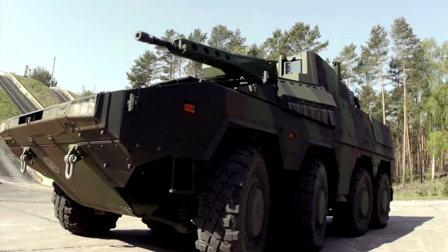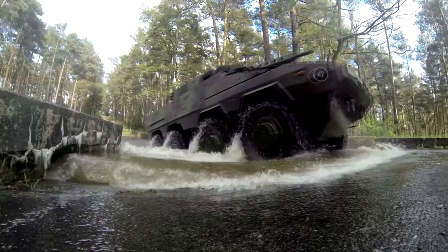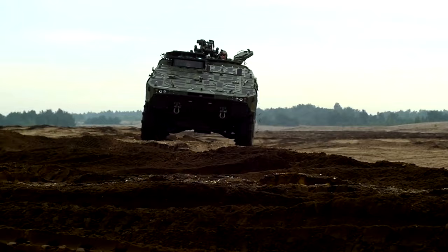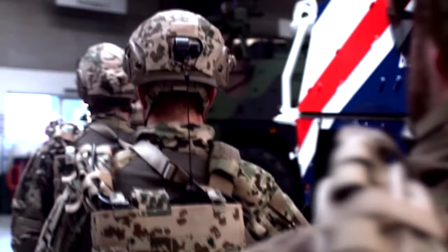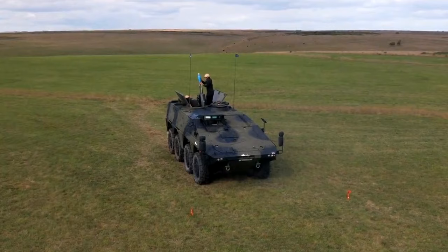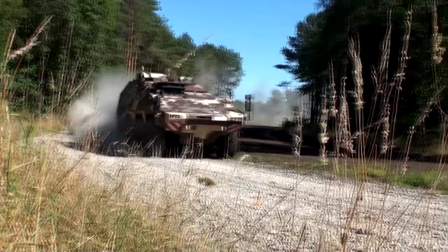The Boxer is an 8x8 fighting vehicle, which is highly adaptable to suit a number of environments. Its main variations are a command post, logistics, armored personnel carrier, ambulance, battle damage repair, and 120mm mortar. Modules can be changed in less than an hour, and the different kits total 15. The Boxer has been designed so that it can be customized depending on what activity is needed.